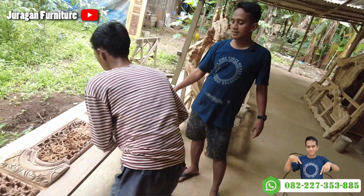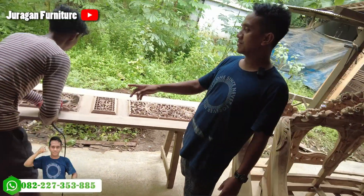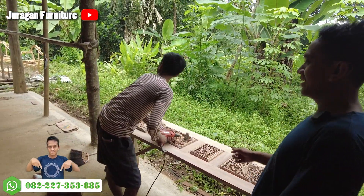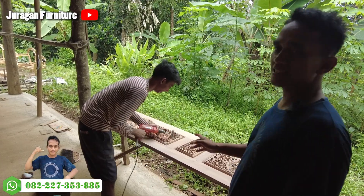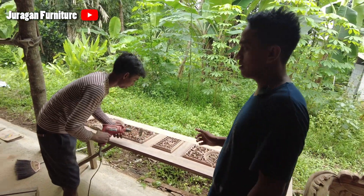Ini jendela, rencana nanti sore kirim. Ini terganteng, kan? Ini jendela, ini kejar target. Sore ini nanti kirim ke Jogja. Oke, kita lanjut.